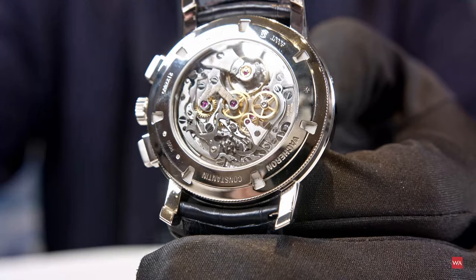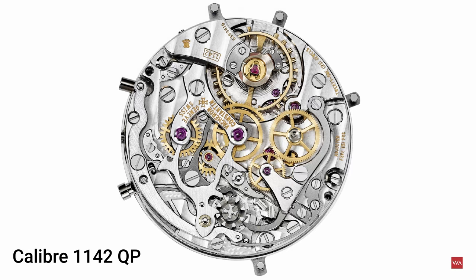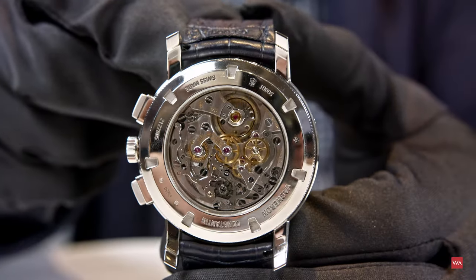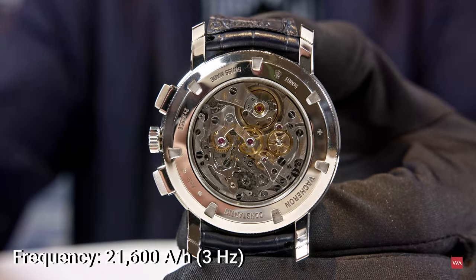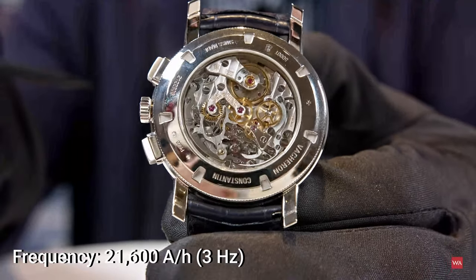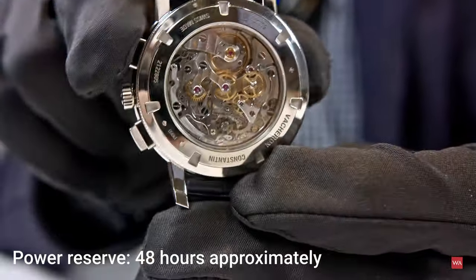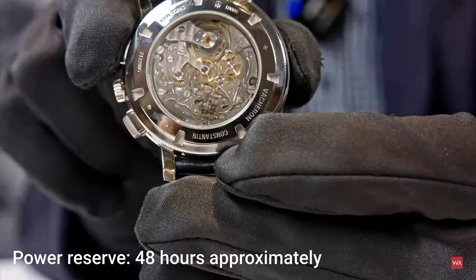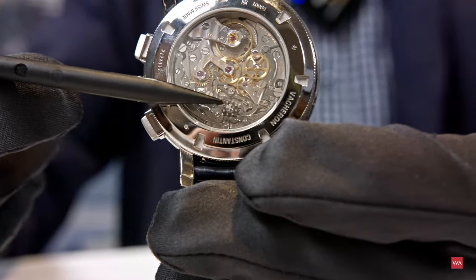Inside this timepiece beats the caliber 1142, a legendary movement initially created in 1942. This is the latest version of the 1142 with a higher frequency, as mentioned, and of course a Geneva Seal. A perpetual calendar module has been added onto this movement. The combination of these two complications is something very close to Vacheron Constantin's heart.